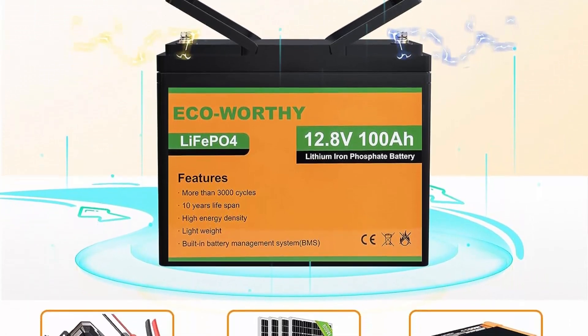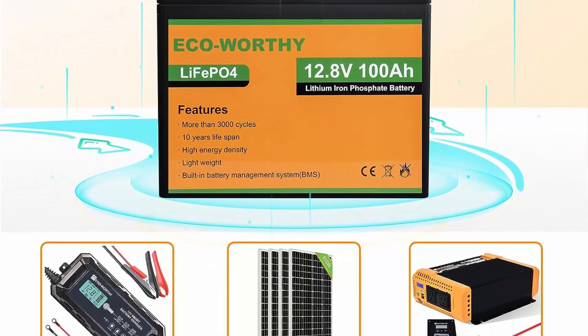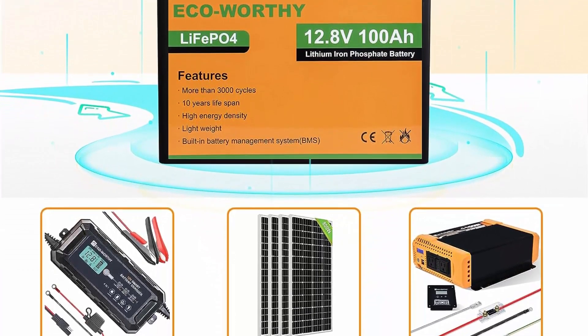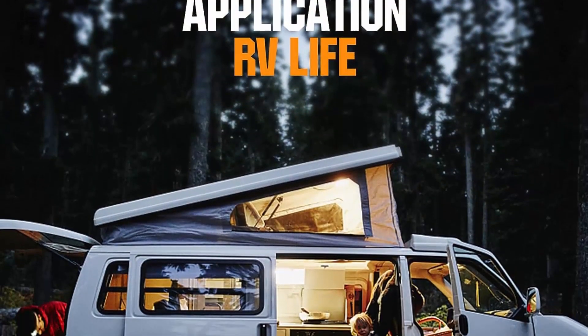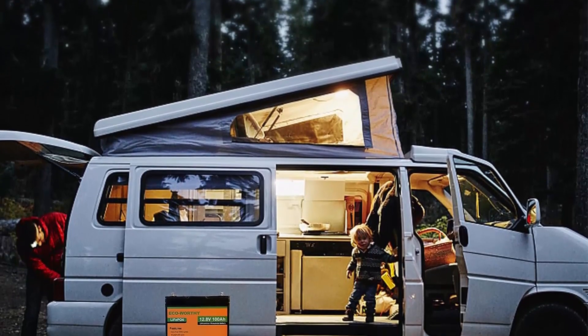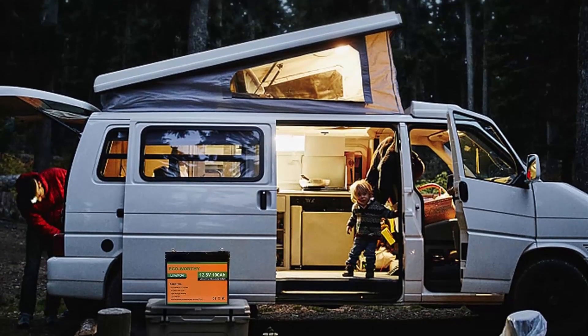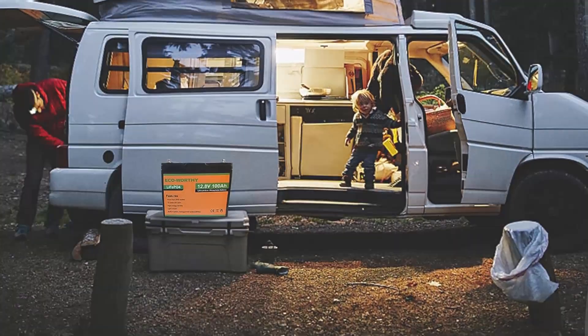Recommended chargers: 5A charger (B08T95FF8K) and 10A charger (B09ZQFDRZN). Always recommend using a lithium battery charger or one with a lithium battery mode — one of these batteries can be fully charged with 10 hours of charging per night using the recommended charger.